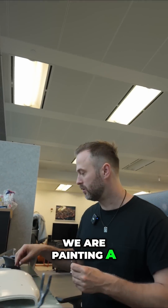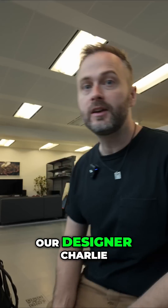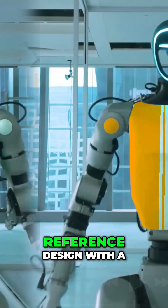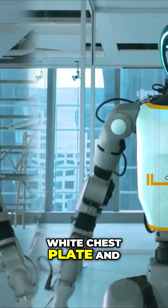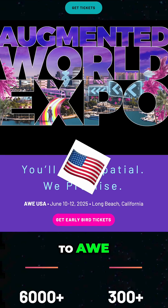We are painting a new chest plate for Terry, our humanoid robot. Our designer Charlie gave us a reference design with a white chest plate and orange linear highlights, and we are bringing this robot with us to AWE.